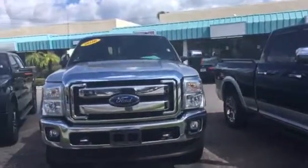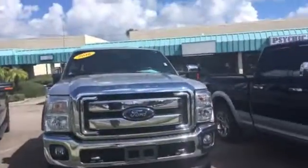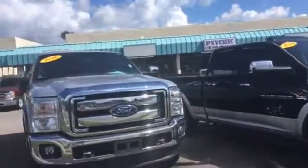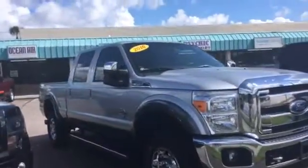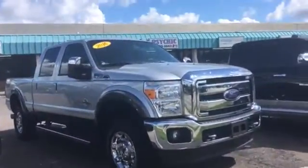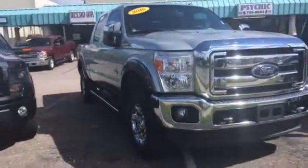Hello, this is Jake with Arlington Toyota. Just want to take the time and make this short video for you. This is the 2016 Ford F350 you've seen online — as you can see, it's still here and available. This is an FX4, and it comes with the Power Stroke diesel, plus running boards on the side.